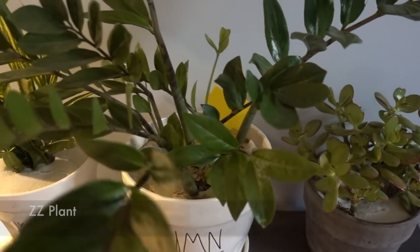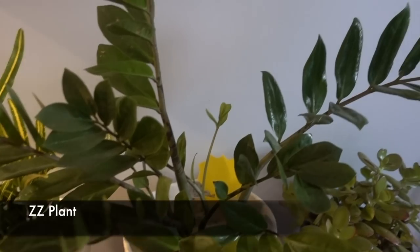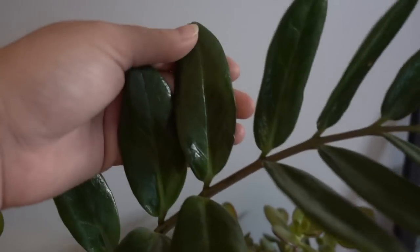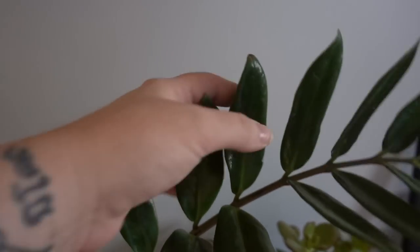This is our ZZ plant — it wasn't outside, it was upstairs and we swapped it for the money tree. Look at how green! I want a ZZ Raven, guys — does anyone know where I can get one?